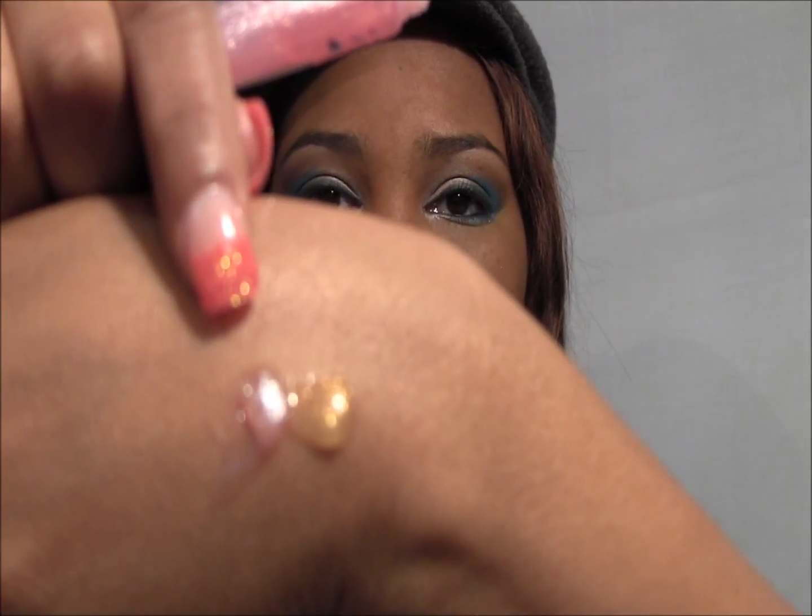These Ruby Kisses glosses are definitely shimmery. I think they do have other colors but those are the only two I would draw on to. For Mary Kay, I have Bronze Bliss.